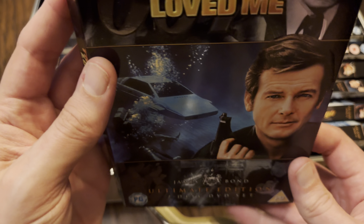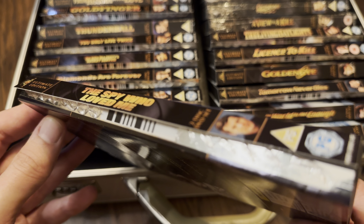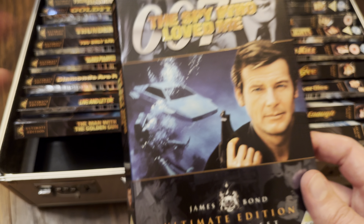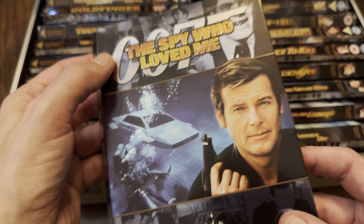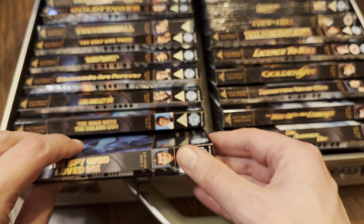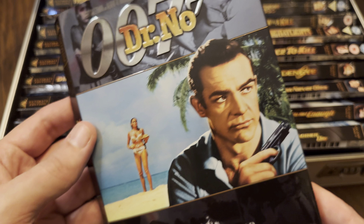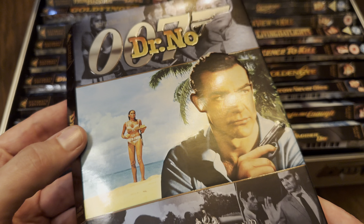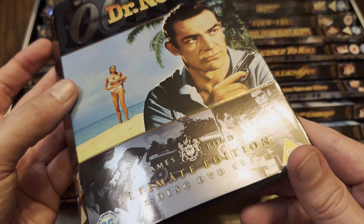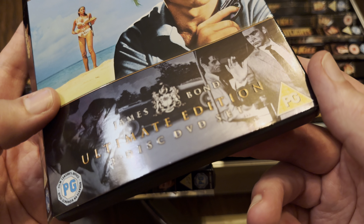Really nice slip covers — I am going to repair them, you can see all the glue coming away from the sides. We'll start in the top left-hand corner with Dr. No. Sean Connery was James Bond, and as you can see there's a lovely silver foil reflective slip cover with an embossed 007 and Dr. No logo at the top. At the bottom: Ultimate Edition, James Bond, the crest, and the two DVDs are all embossed as well.